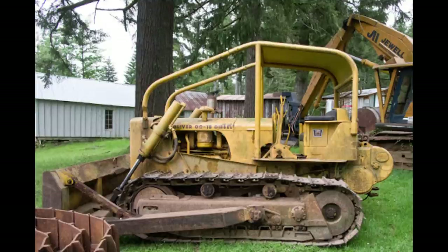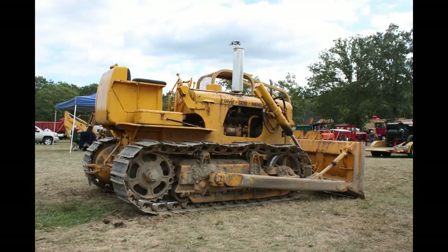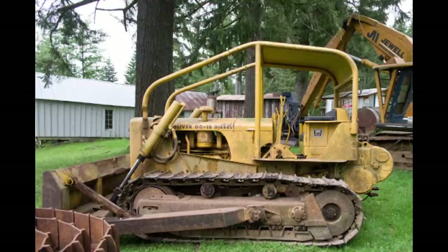Number 8: OC15. The Oliver OC15 was manufactured by Oliver in Cleveland, Ohio, with a total build of only 585, between 1956 and 1961. The engine is a Hercules DRXC diesel engine, six-cylinder, liquid-cooled at 529 cubic inches.